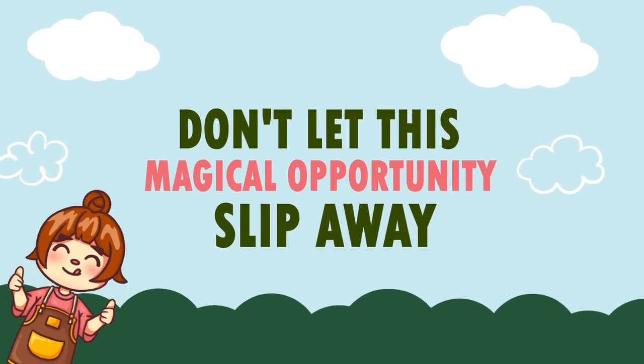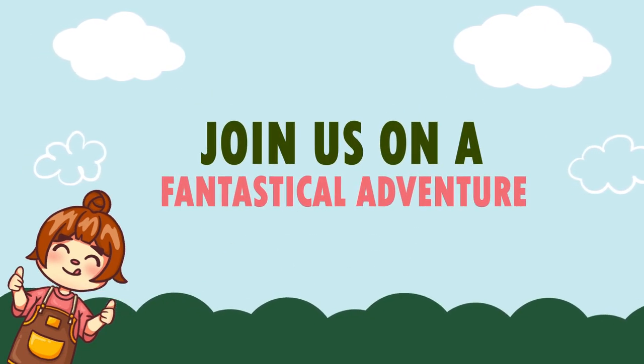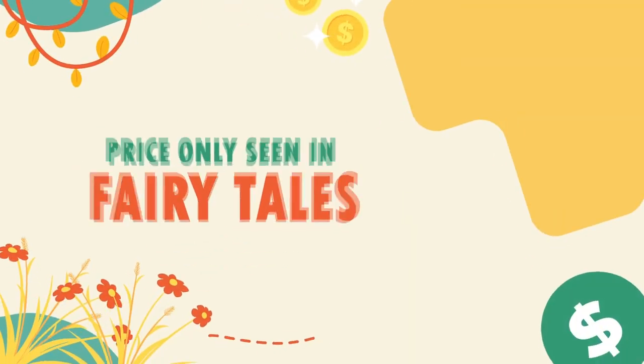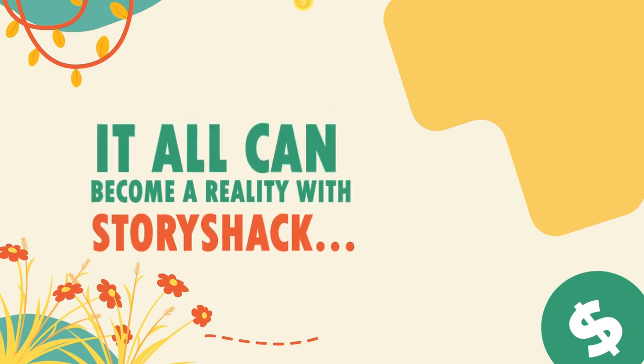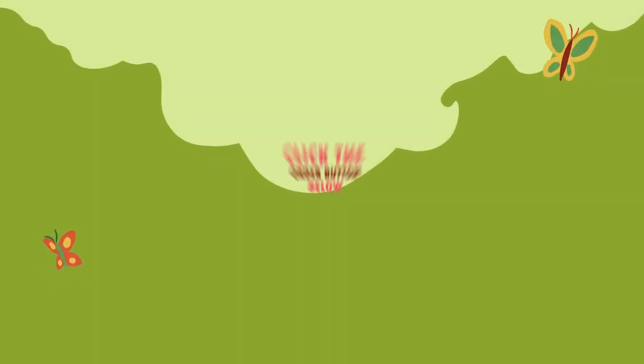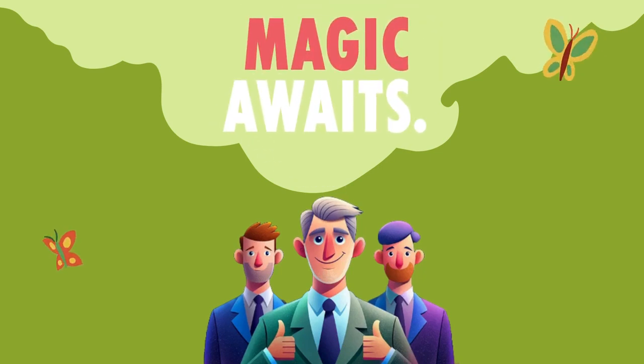So, dear friends, don't let this magical opportunity slip away. Join us on a fantastical adventure like no other, at a price only seen in fairy tales. It can all become a reality with Story Shack. Click the order button below and start your journey today. We'll see you on the inside where the magic awaits.